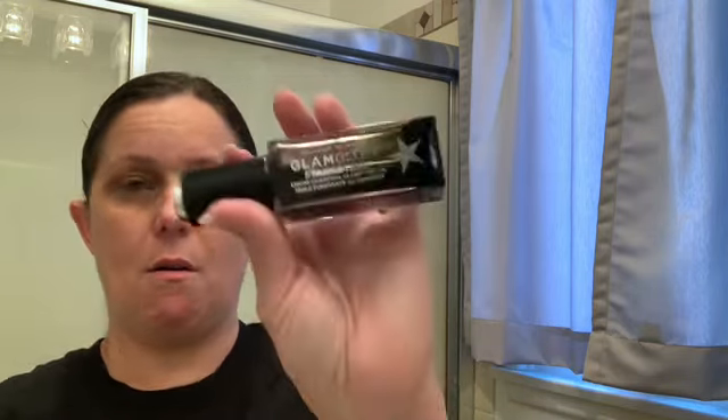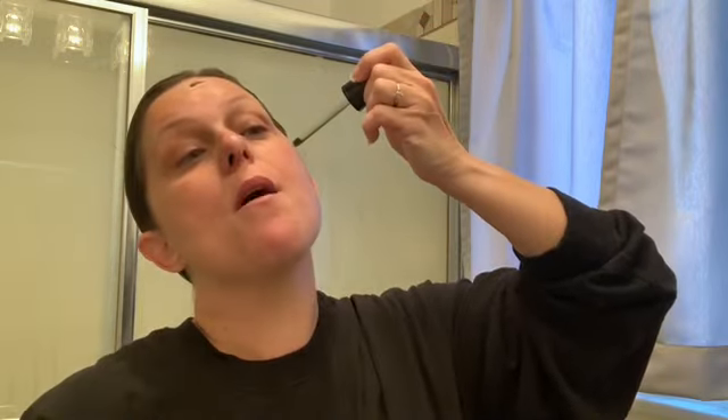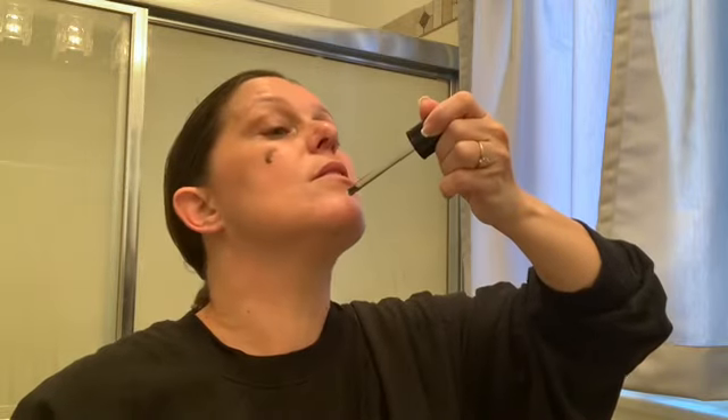Now I go in with my GlamGlow Star Potion Liquid Charcoal Clarifying Oil. Beware — if you drop any on your shirt and you're not wearing black, it will stain on a very high level. It is very liquidy and on the move, so you want to get it rubbed in as quickly as possible. I have been using this now for a few months and I absolutely love it. It moisturizes my skin so, so nicely and it brightens. Got to get under that chin!